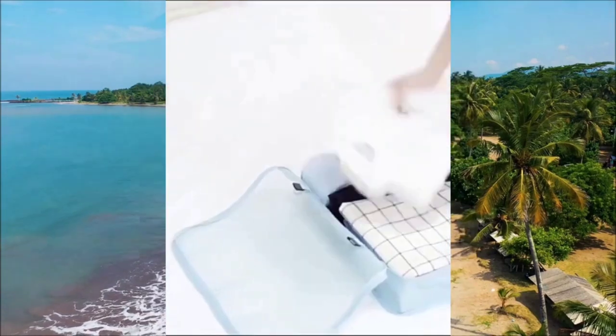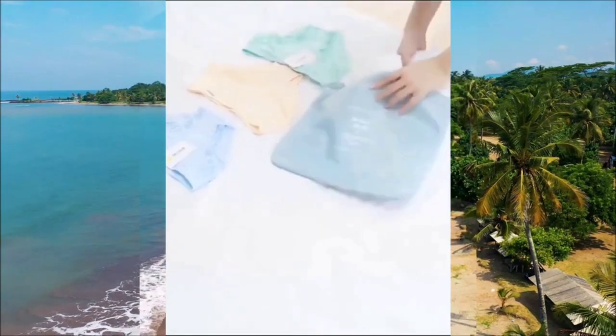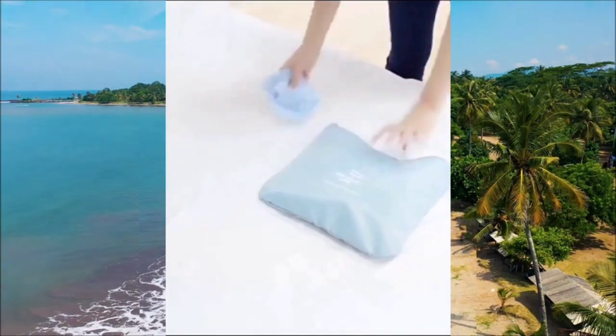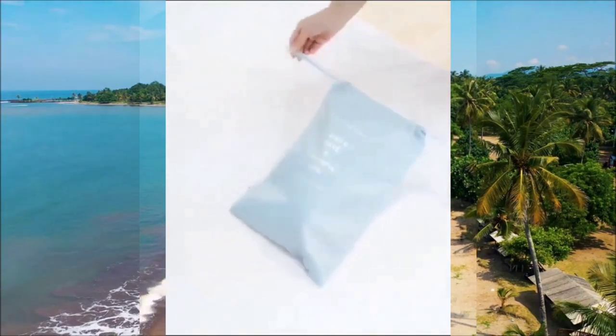Moving on to these suitcase organizing bags that come in different sizes, each with its own benefits. These bags are specifically designed to maximize space and make packing a breeze. They make it so simple to find your belongings.